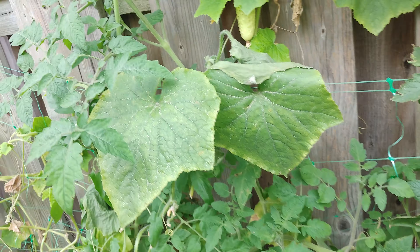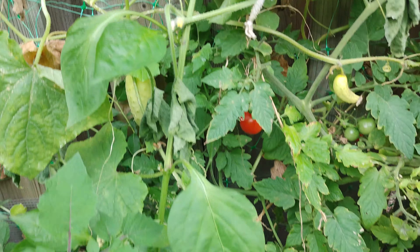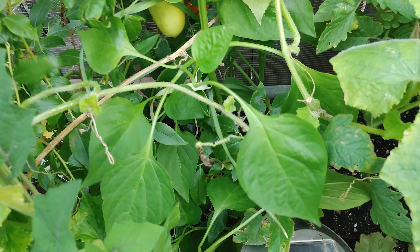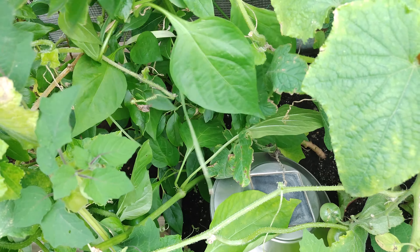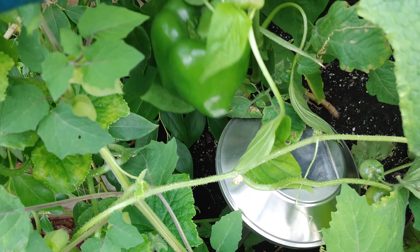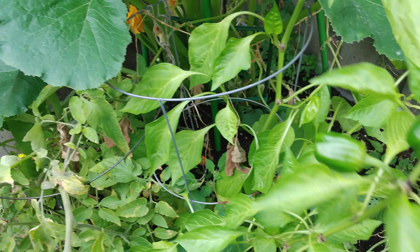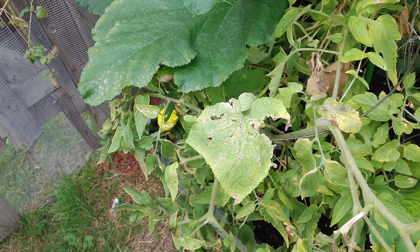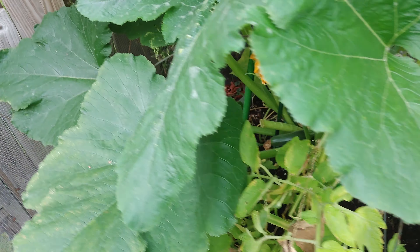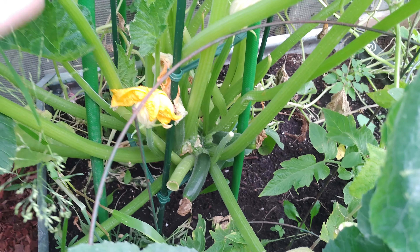We've got the salt and pepper cucumbers doing well, and a few peppers doing well. There's a nice big pepper here and some peppers starting to grow, which is good. The tomato plant here is dying back so I'll deal with that later. At the back I've got three zucchinis growing right now, and hopefully all of those will grow because I love zucchini.